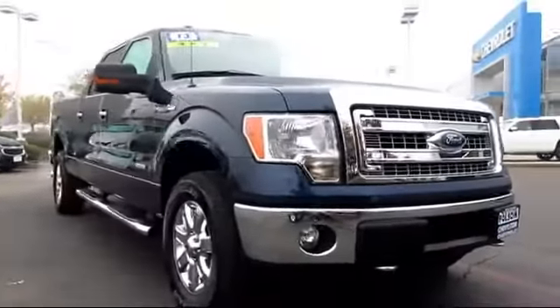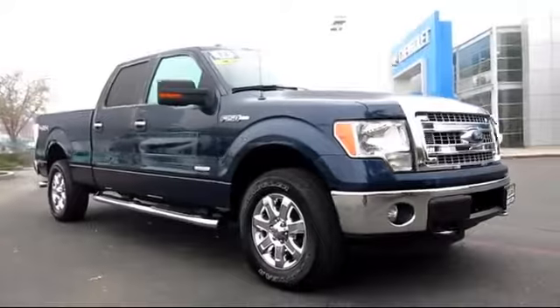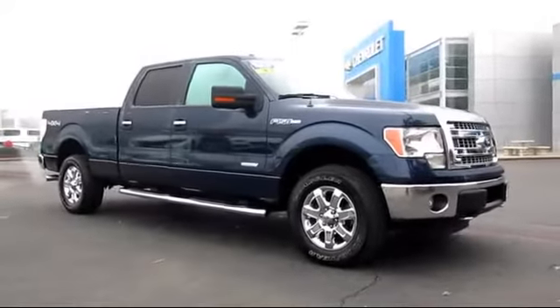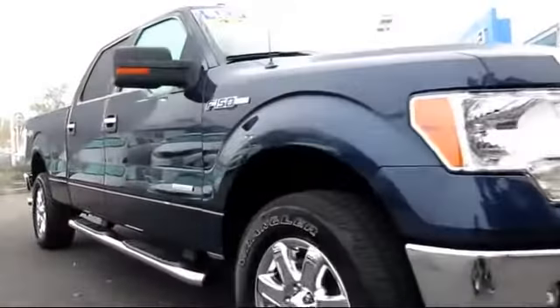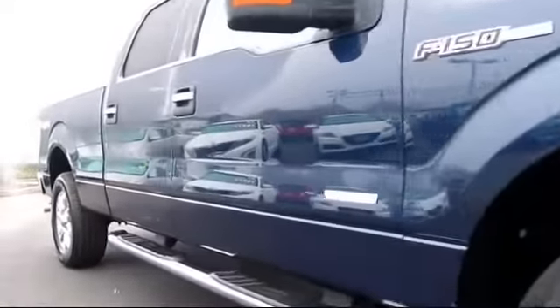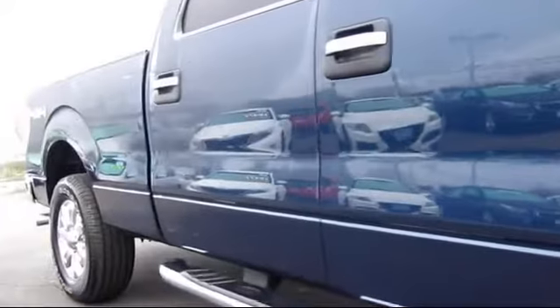And here's another example of a great Folsom Chevy vehicle, and comes equipped with running board package, keyless entry, parking sensors, tow package, a backup camera, custom bumper, and premium wheels.